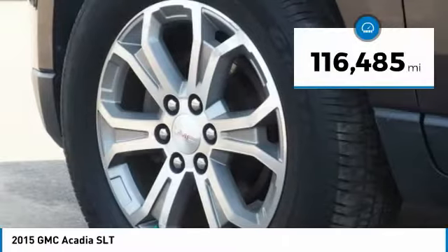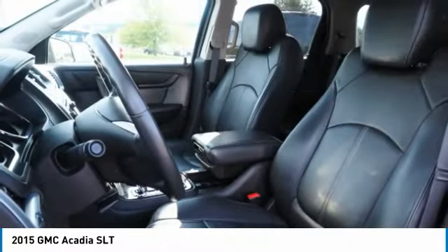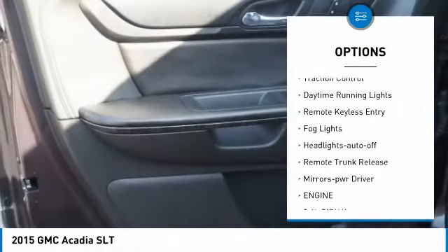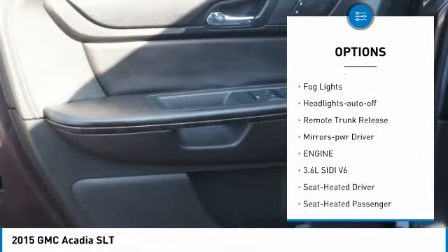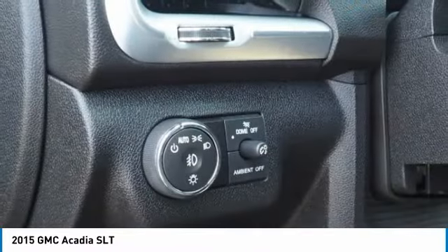This vehicle has less than 120,000 miles. Here are some of this vehicle's great options: all-wheel drive, aluminum wheels, heated side mirrors, traction control, daytime running lights, remote keyless entry, fog lights, headlights auto off, remote trunk release, and mirror memory.